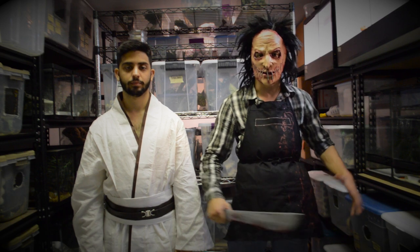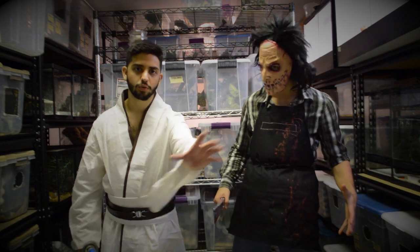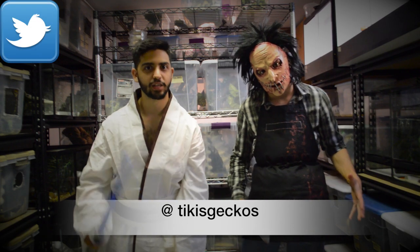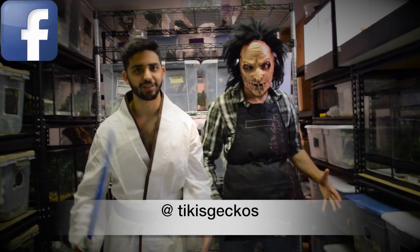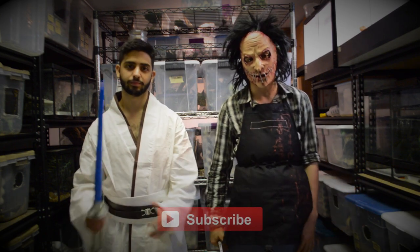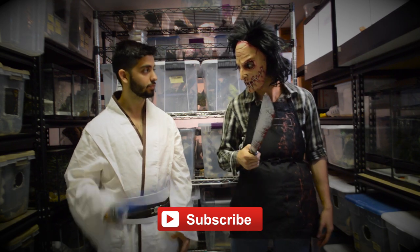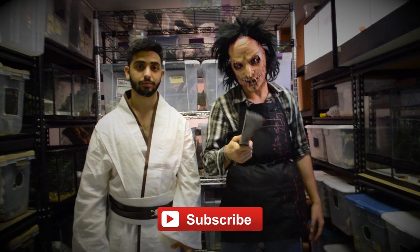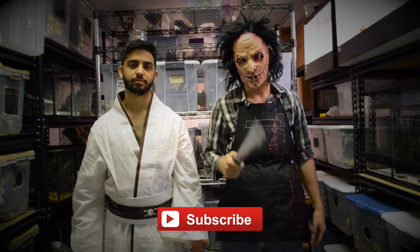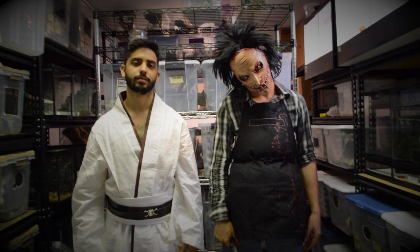Alright guys, so that's gonna wrap it up for this Halloween special of Tiggies Geckos. Follow us on Instagram, Snapchat, Twitter, Facebook, all that good stuff. I appreciate the support, I hope you guys enjoyed some of the animals we showed you today. And remember — last Saturday of every month, new episode of Tiggies Geckos. Make sure you guys have a happy and safe Halloween. Trick or treat!